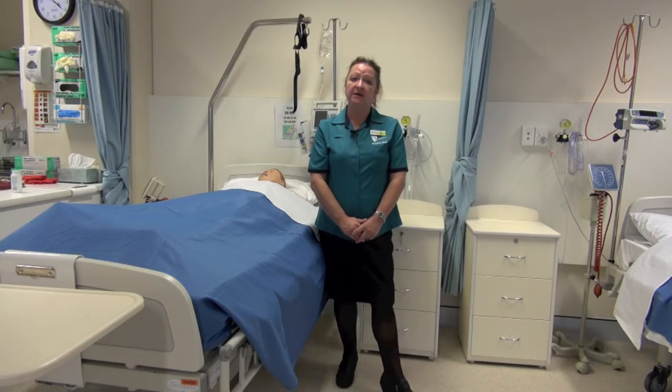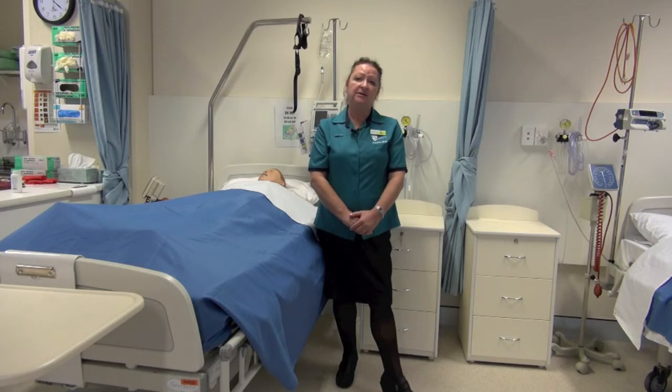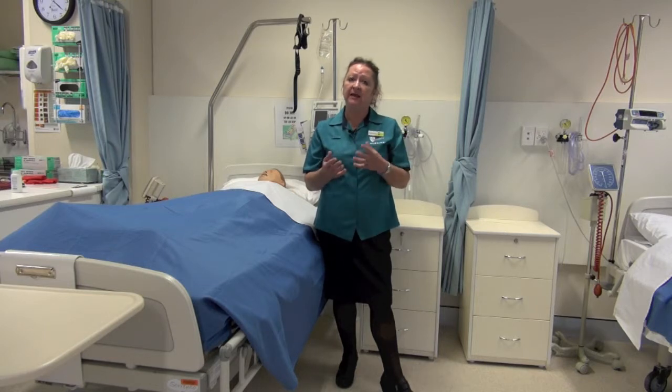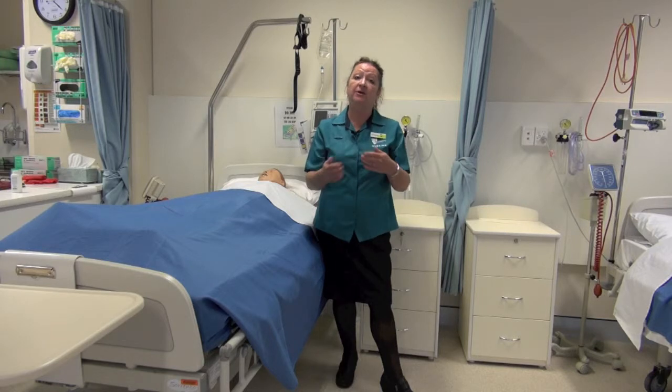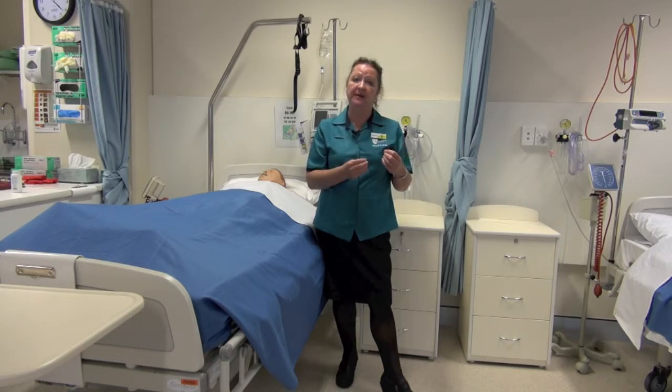Remember when you are on placement that you are basically at a job interview and people will be watching you. You have now entered a profession so you must always conduct yourself in a professional manner. You can ask a lot of questions on clinical placement, but if you feel something isn't quite the way you were shown, be careful to remain professional when challenging the way someone is doing things — remembering there are lots of different ways. What we teach you is the principles; as long as the principles are being met, everything is fine.